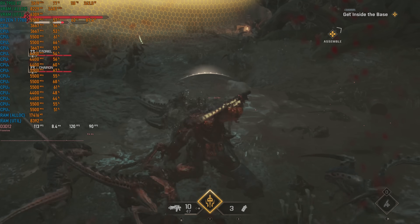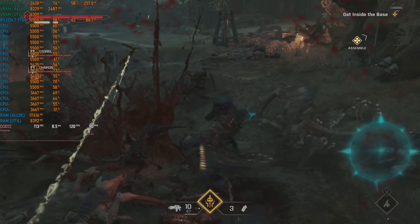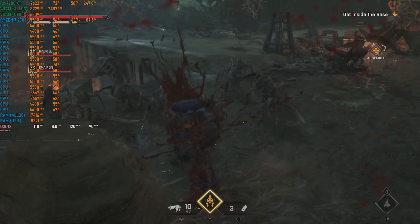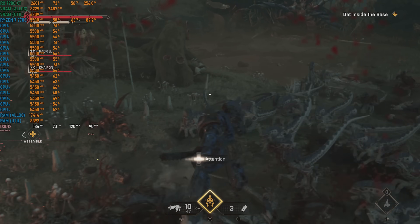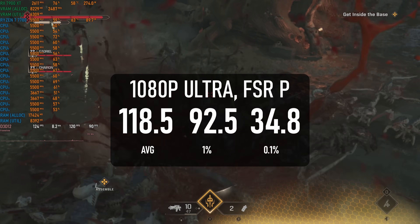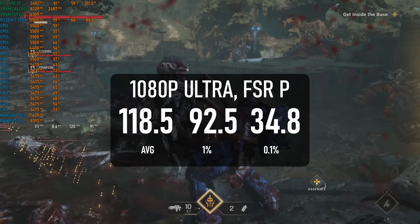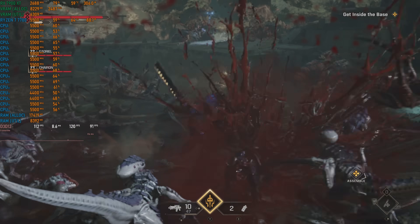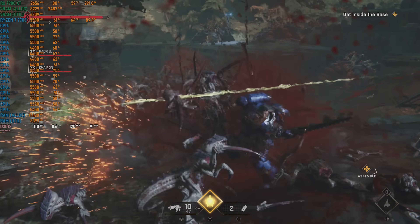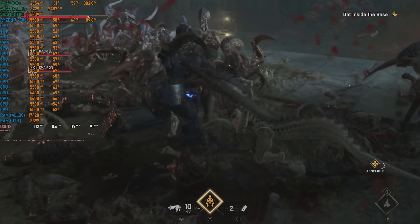Sometimes you wonder why a game is demanding on CPUs, but not so in the case of Warhammer Space Marine 2. The hundreds of enemies on screen at any one time can contribute to a serious CPU bottleneck if you're not properly equipped, and the 7700 definitely counts. It can handle 118 FPS on average, about 20% higher than a modern Ryzen 5, and over 40% faster than the Ryzen 7 5700 from the last generation. The 7800X 3D can push close to 140 FPS, and if you have a high refresh monitor you can appreciate that, but this is still a healthy improvement.